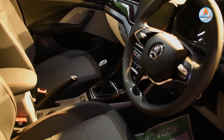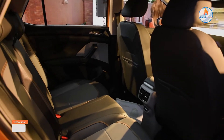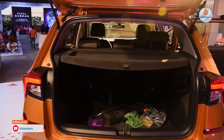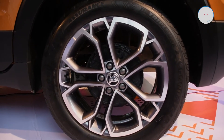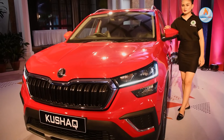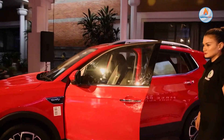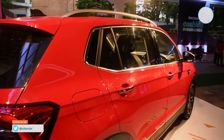This car has a 1000cc engine and an aerodynamic shape. There is also a 2000cc engine variant. The build is robust, using carbonized steel, plasma cutting, and laser welding.